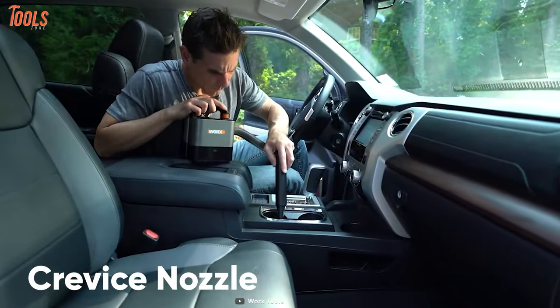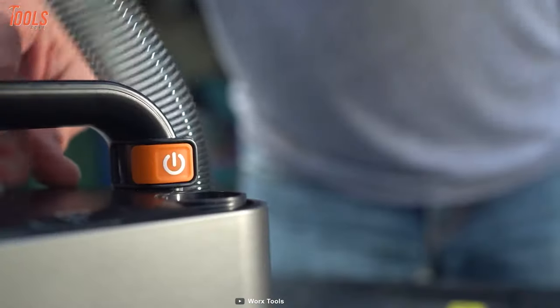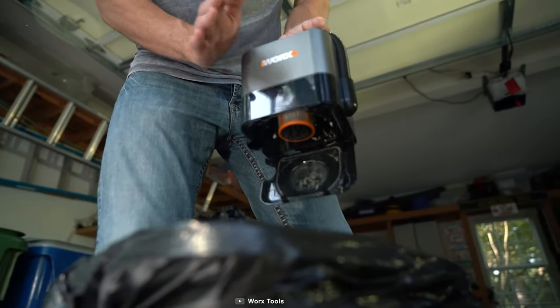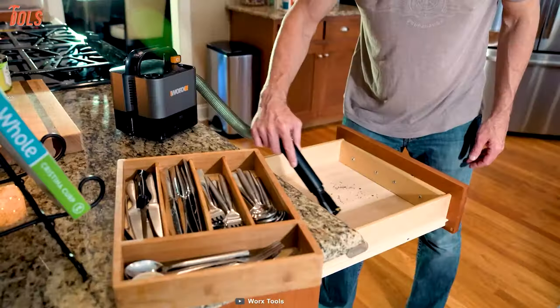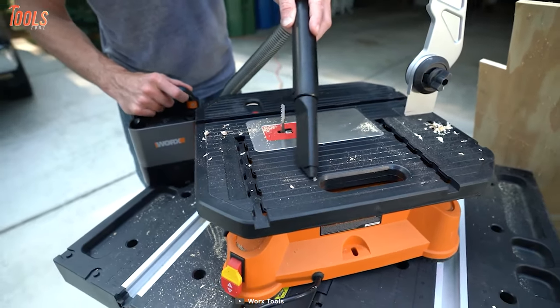It also features a crevice nozzle and a brush attachment to complete tasks in tough areas, while a flexible hose can be extended up to 4 feet. With a standard dirt capacity of 7 ounces and the most compact design, this portable vacuum can be one of the best tools to buy for your commercial purposes.